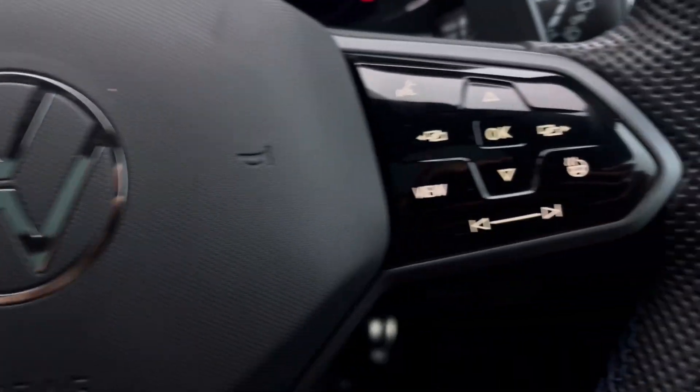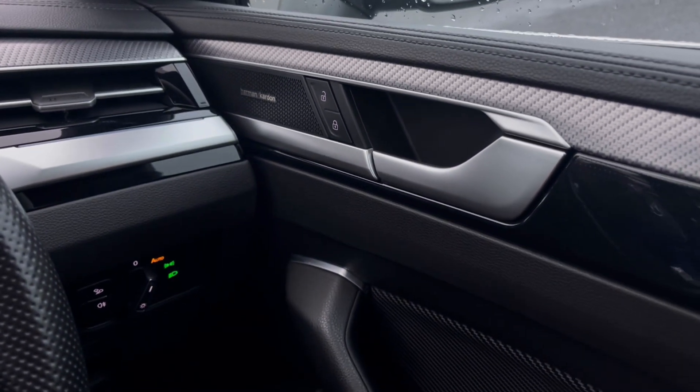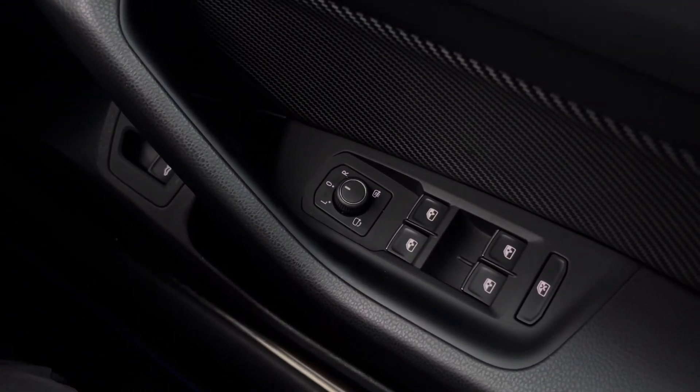Making our way inside the vehicle, you'll notice the multifunction steering wheel has a nice leather grip. We also have automatic headlights ensuring they come on at the correct times, alongside the window controls and the driver's door handle, all easily accessible on the right-hand side.